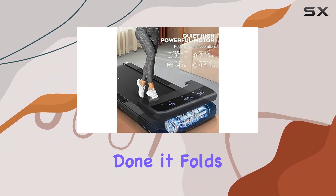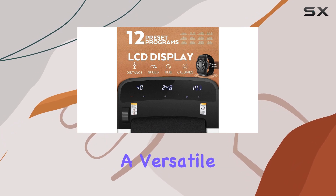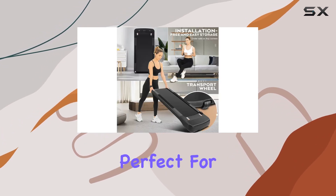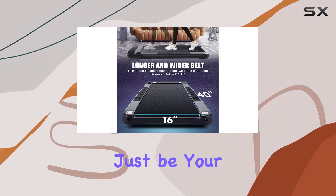When you're done, it folds up neatly, saving you precious space. So if you're after a versatile, user-friendly treadmill that's perfect for home or office use, this Funnily Walking Pad Treadmill might just be your fitness soulmate.